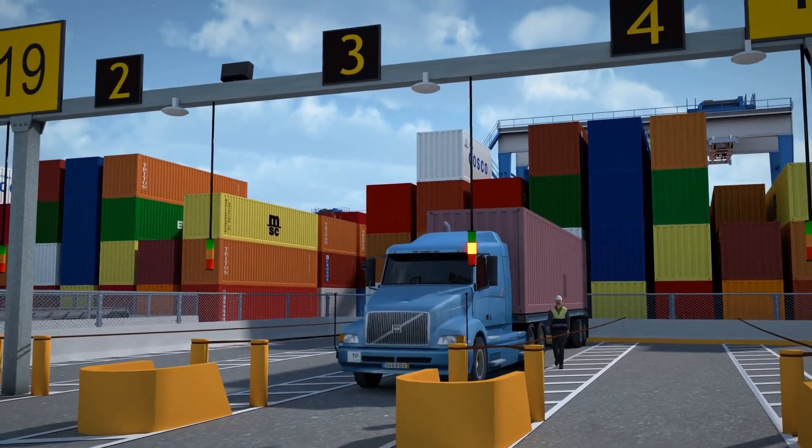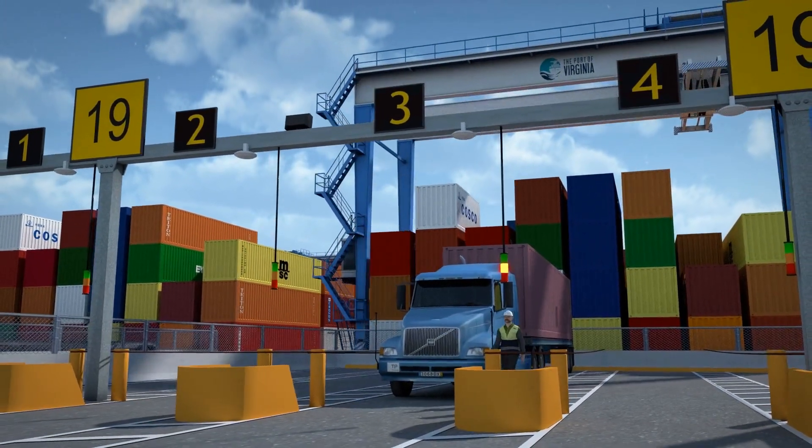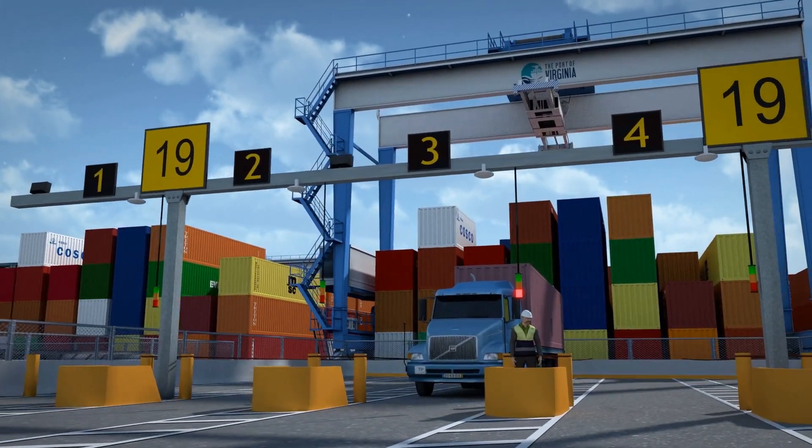The terminal has high-density stacking, providing ample yard capacity. This feature also offers increased flexibility in situations where dwell time is prolonged.